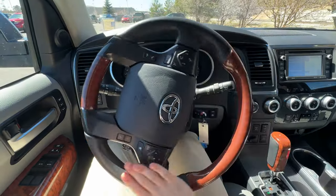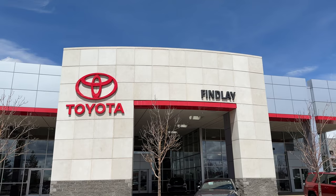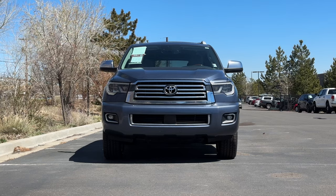But no matter how reliable your vehicle is, I hope you guys drive safe. Thanks to Findlay Toyota, and thank you for watching. We'll see you next time.